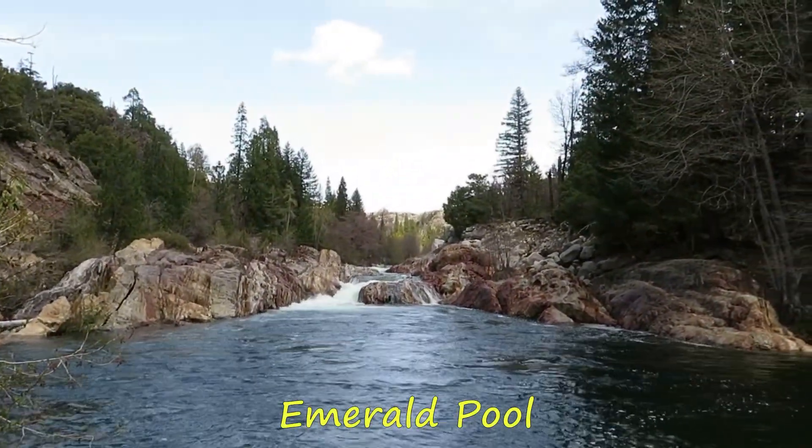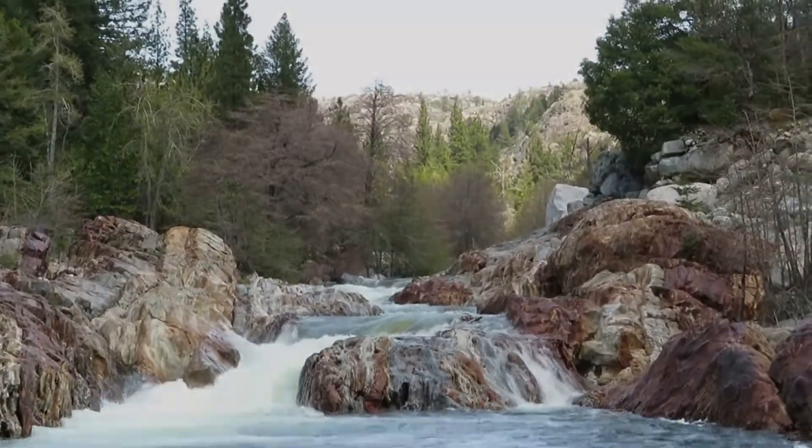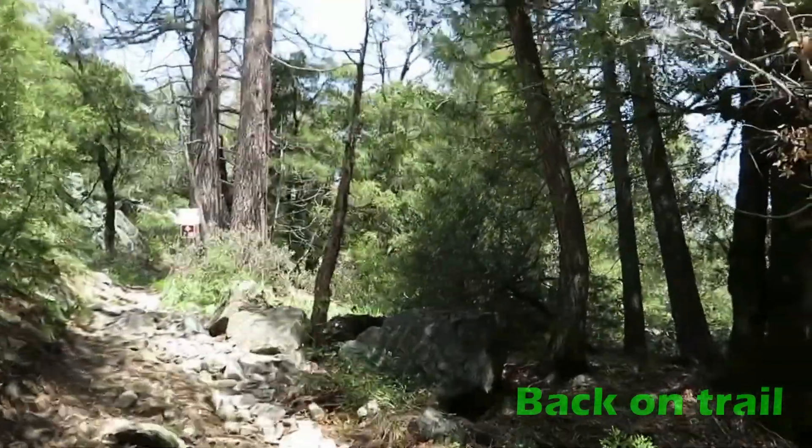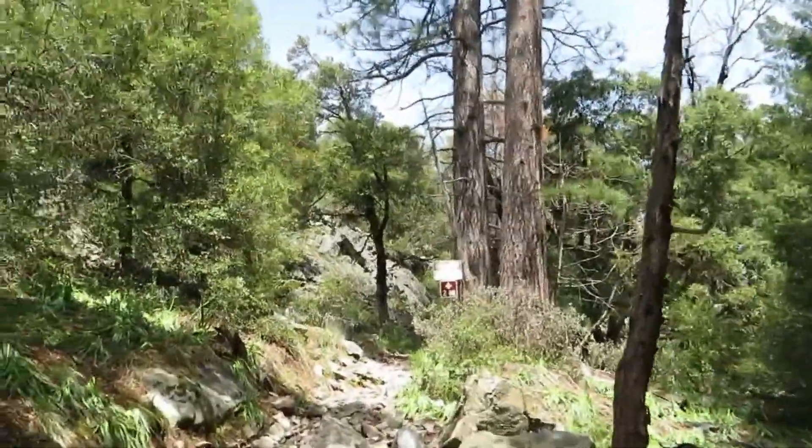Northern California, Lake Tahoe forest area, Yuba River — we are going there. We were back on the trail after being next to the river.